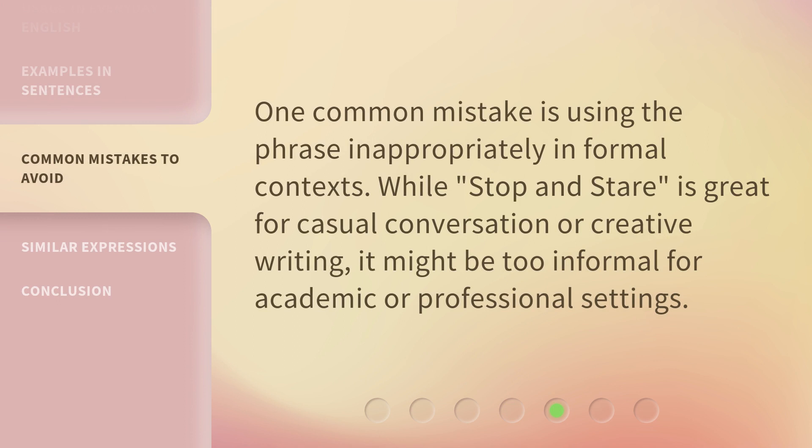One common mistake is using the phrase inappropriately in formal contexts. While "Stop and Stare" is great for casual conversation or creative writing, it might be too informal for academic or professional settings.